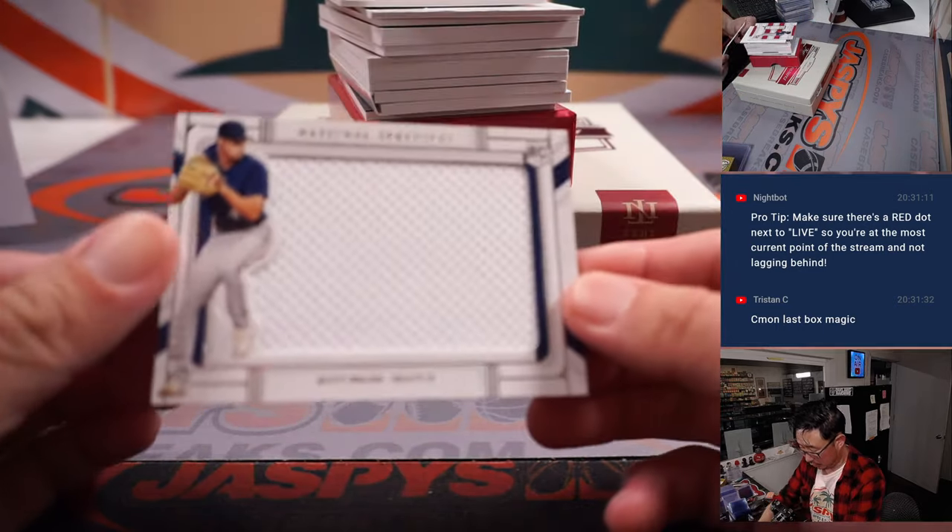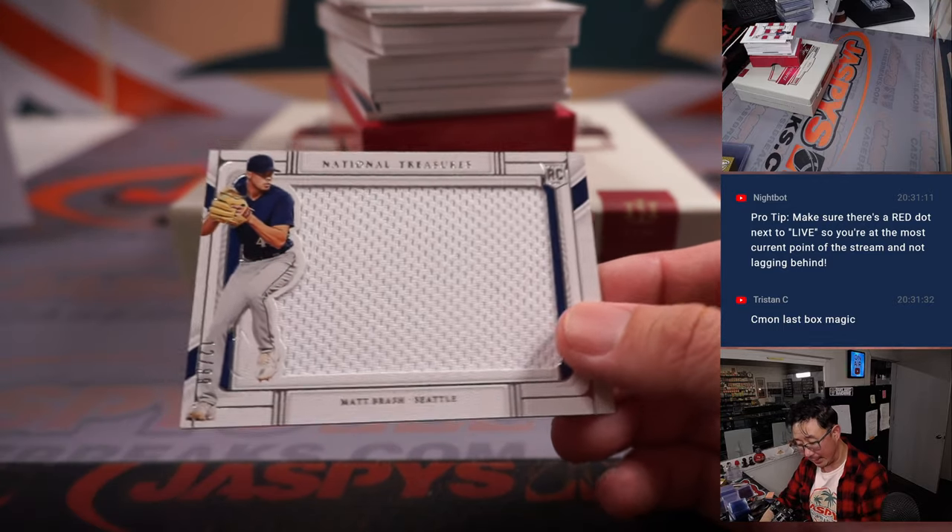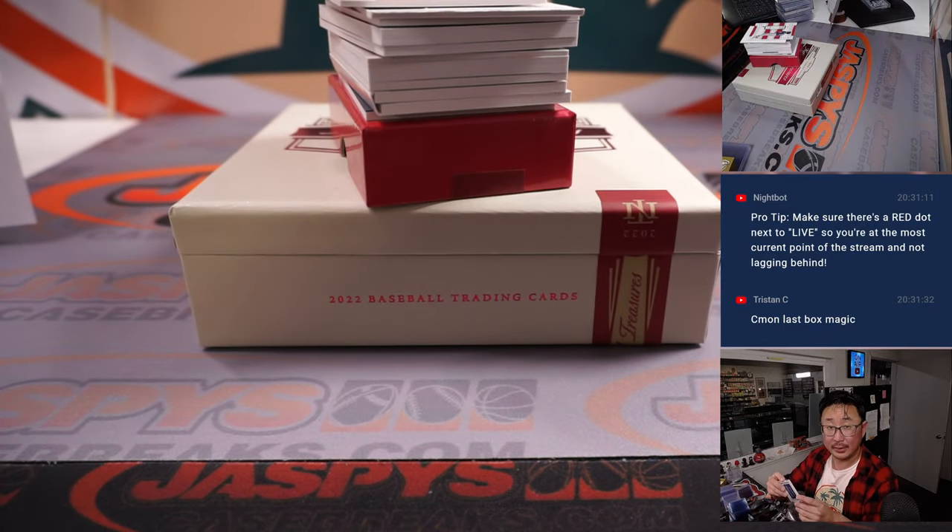Grab two. Here's one — Matt Brash, Seattle, 12 out of 99. Kenneth with Seattle.